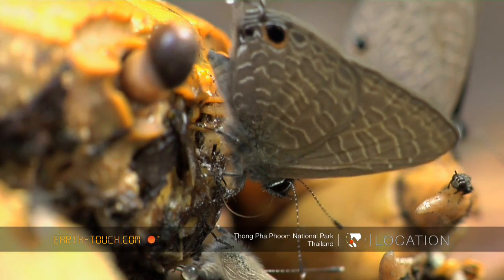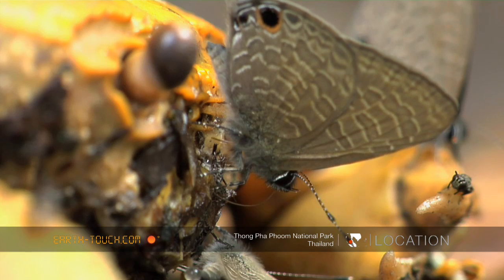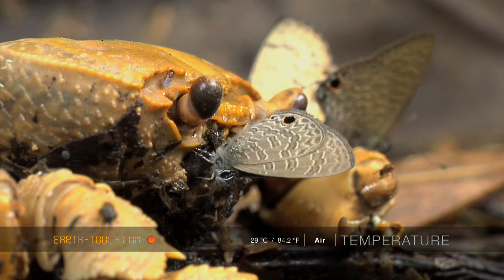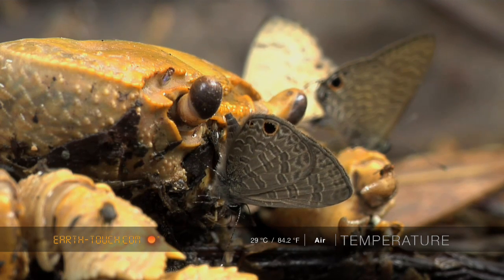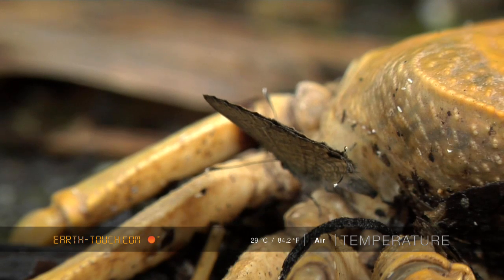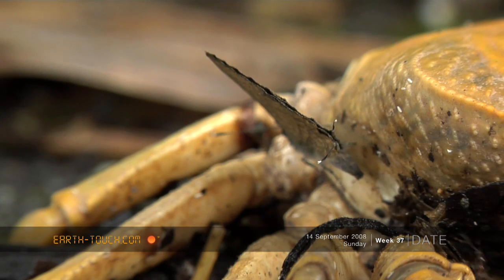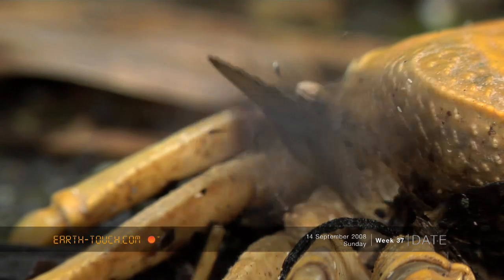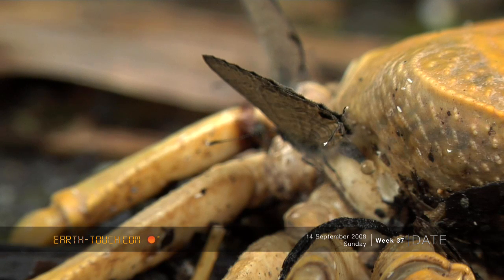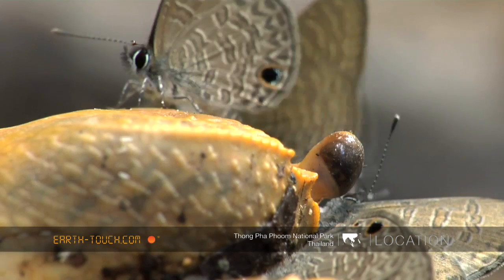It was fascinating watching the long proboscis of these butterflies probing for a place to feed, and then stopping there to suck up whatever nutrients it had found. Little droplets of liquid continually pumping out of the body of the butterfly — it really did make me feel that the whole butterfly was very much like a filter, with the nutrient-laden liquids going in one end, all the goodies being collected by the butterfly's body, and then the liquid that wasn't required passing out the other end.